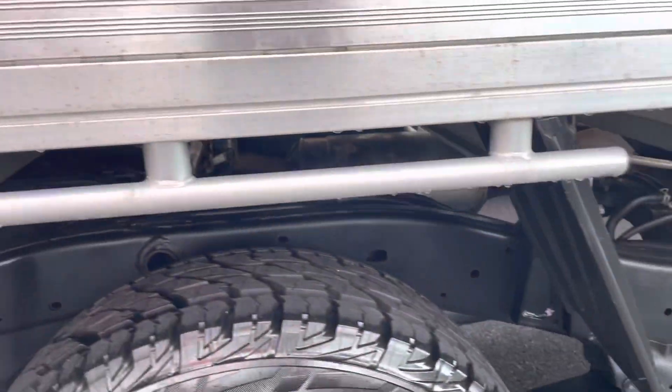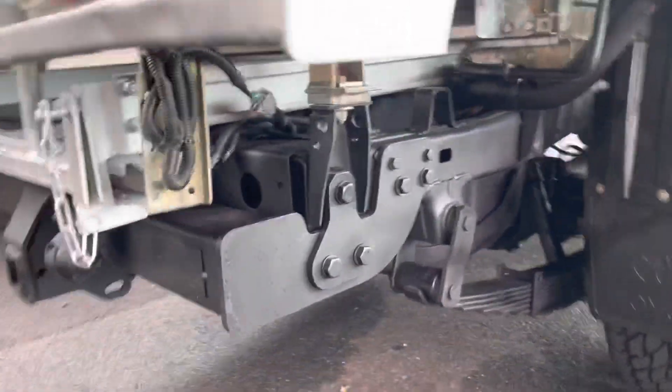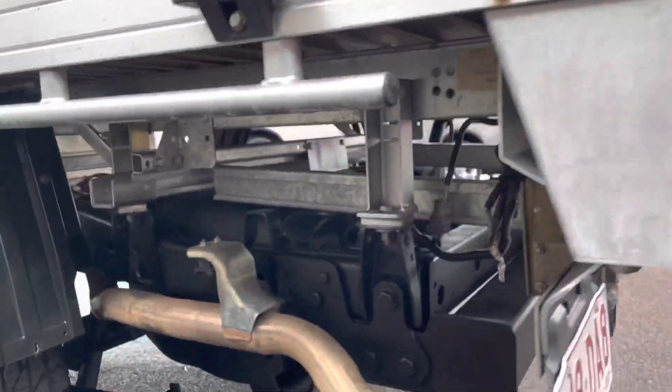Coming back through the underbody — as you can see that's all nice and clean. Got a fuel tank under there as well — a good look under here and it's all nice and tidy throughout.